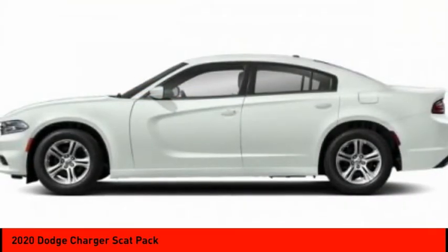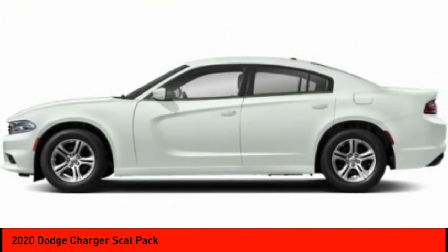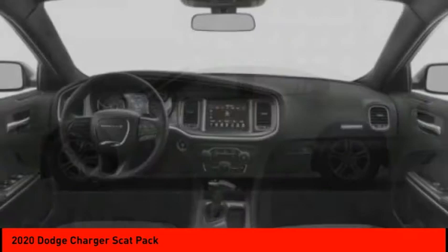Brake assist, traction control, stability control, daytime running lights, engine immobilizer, and rear parking aid.